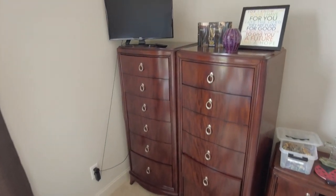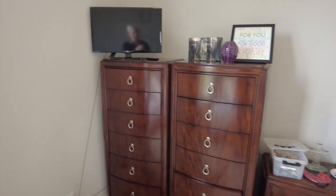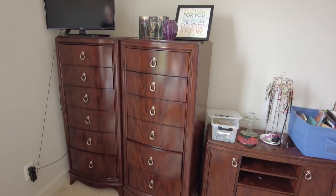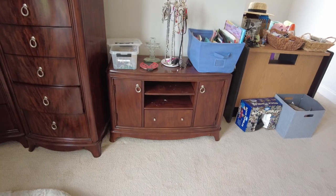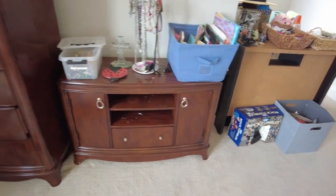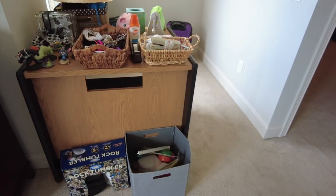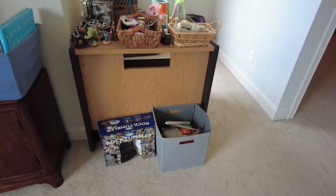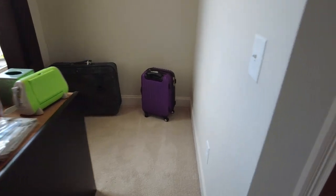There's a small LG table TV, and then we've got these two pieces next to it — a matching console entertainment center. Got another desk here, end things on that, and a couple of suitcases — that's about it up here.